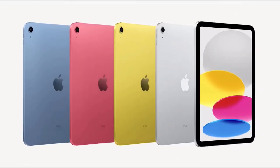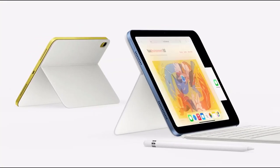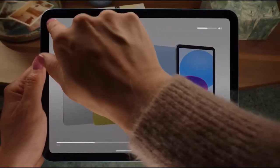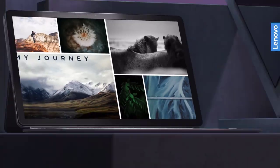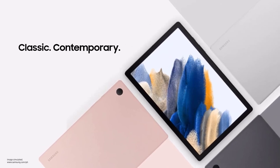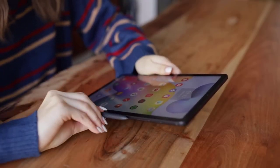In the dynamic landscape of technology, the quest for the best budget tablets in 2024 unveils a realm of innovation and affordability. As consumers increasingly prioritize versatility without compromising their wallets, the market responds with many options that redefine the boundaries of cost-effectiveness. The year 2024 witnesses an impressive array of budget tablets boasting powerful features, sleek designs, and seamless user experiences. From enhanced processing capabilities to vibrant displays and extended battery life, these tablets prove that cutting-edge technology can be accessible to all.